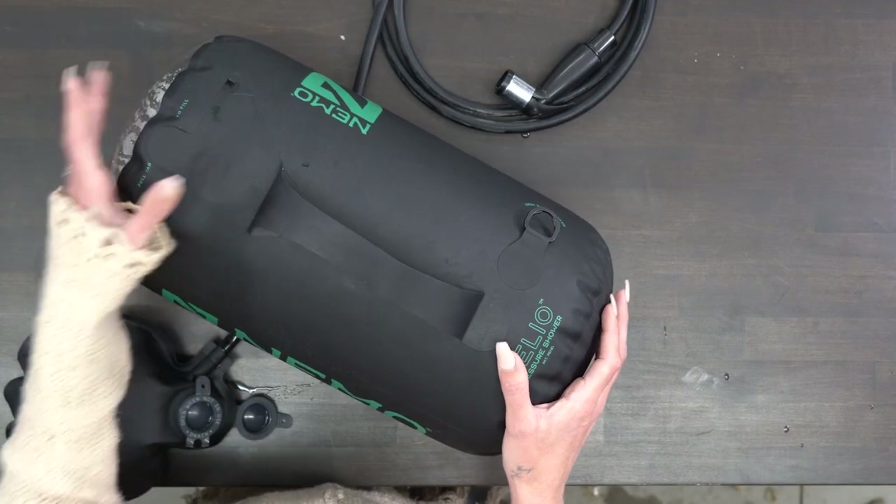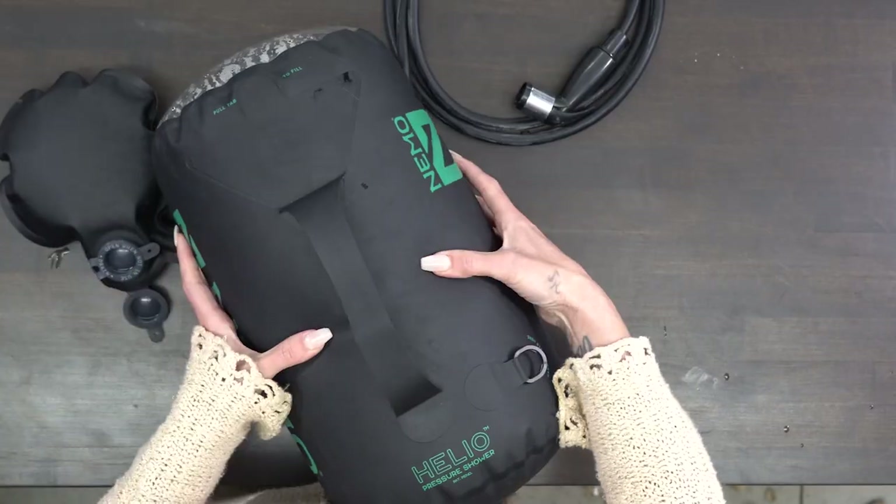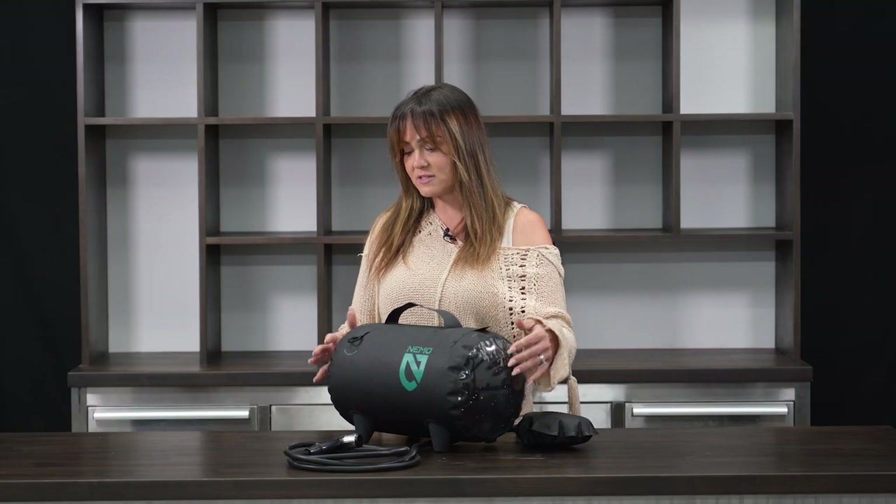I actually used this today and I can say with certainty that this thing is awesome. The pressure is amazing. It's got a little foot pump — you just pump it up — and the bag is really amazing quality. You can tell that this thing is not going to puncture; the seams are well done and it holds the pressure remarkably well.